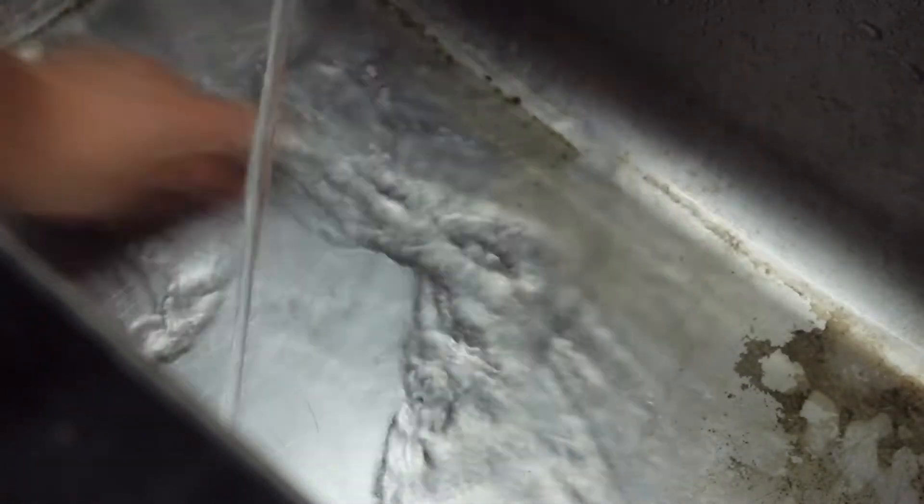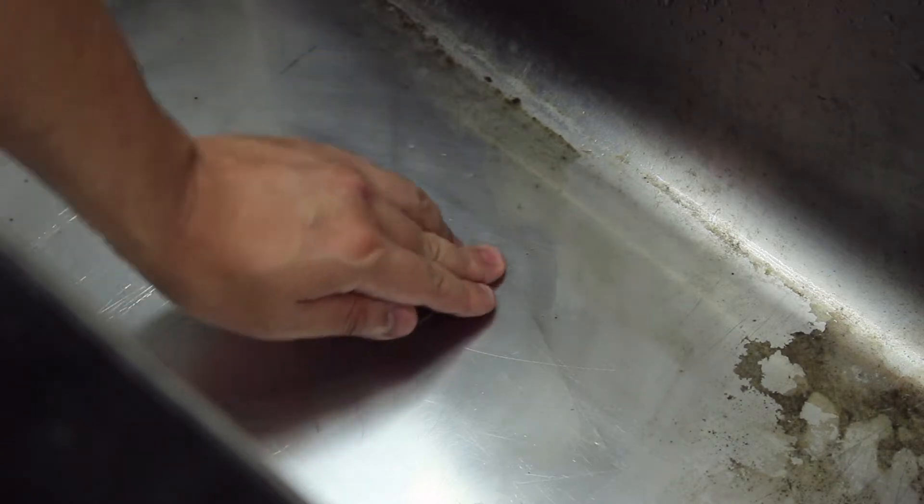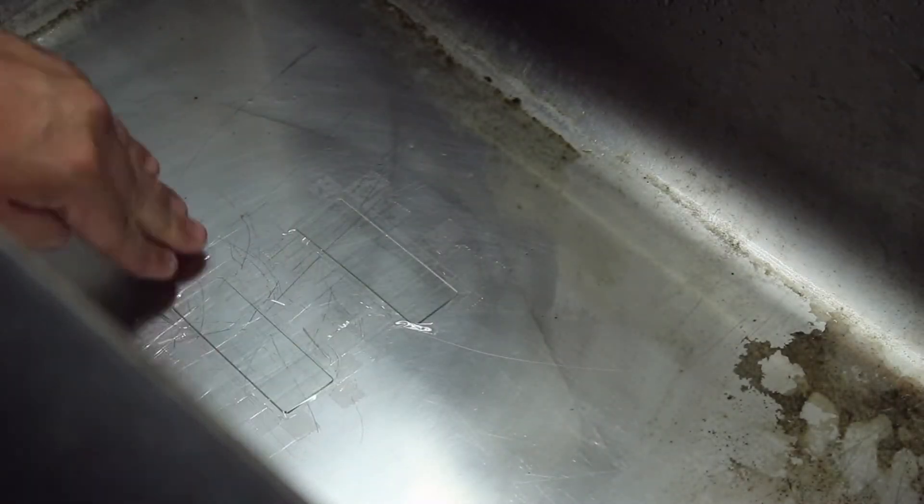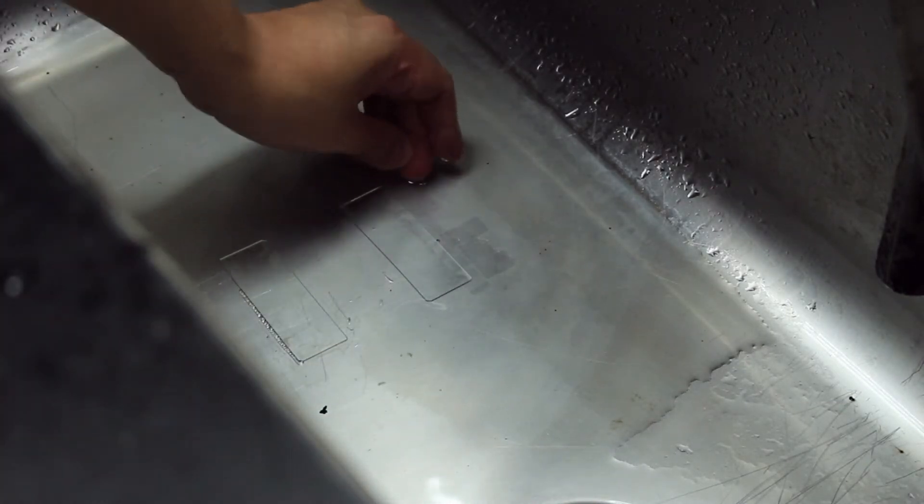First, I clean and dry the sink. Then I tape a slide and leave it for a few days. Now I harvest the slide and do some staining so I can put it on the microscope.